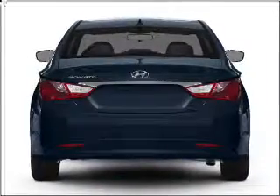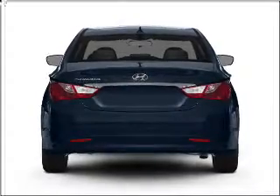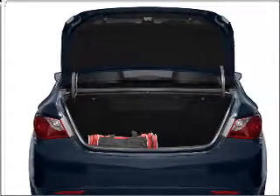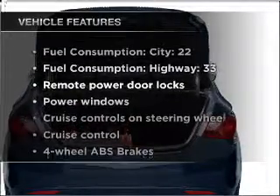Premium wheels give a more luxurious look. The anti-lock braking system will help deliver you safely to your destination. Memory settings are one of many features. Plus, enjoy these notable features that are included in this vehicle.